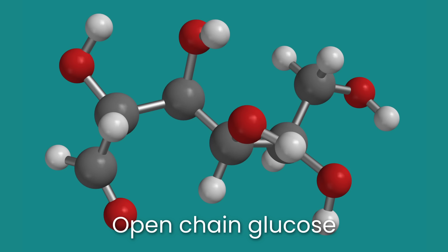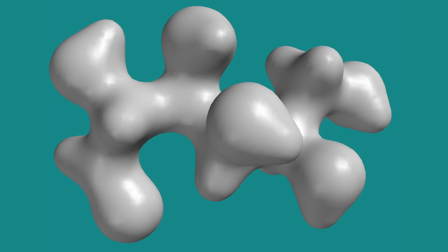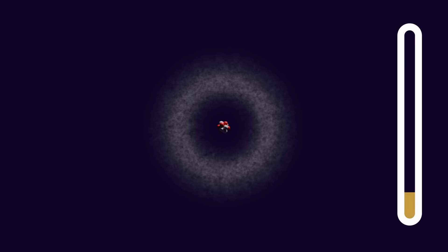To answer these questions we first have to understand what energy is, what a bond is, and what an abstract concept is. I'm specifically talking about how the chemical energy of a molecule relates to its electrons. There are more complete explanations for talking about materials on the macro scale, but that's a video for another day.